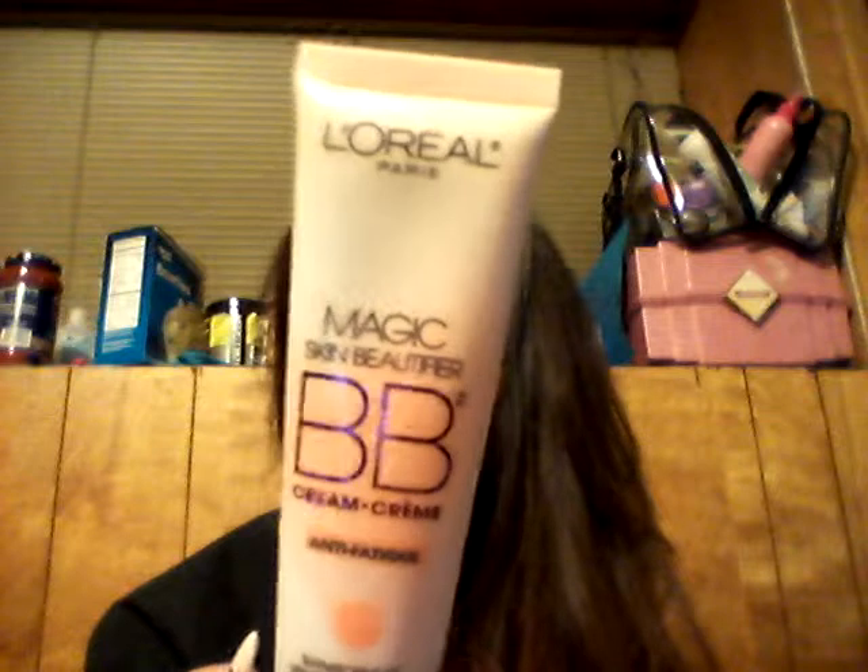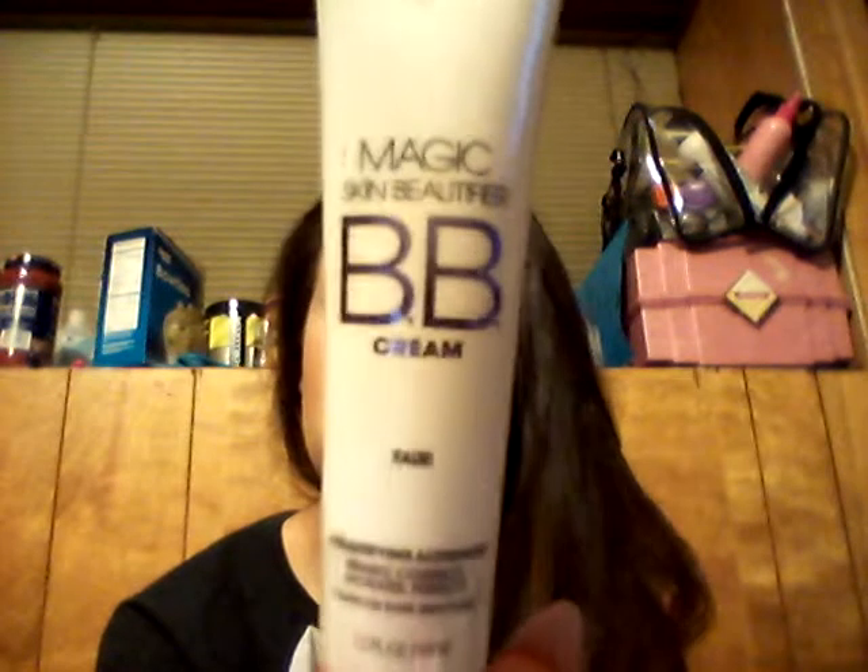I got three BB creams. The first one is the L'Oreal Paris Magic Skin Beautifier BB Cream in Anti-Fatigue — it says it transforms to a universal shade to awaken the complexion. I also got it in Fair with five beautifying actions in one: primes, corrects, hydrates, perfects, and provides a flawless bare skin finish.